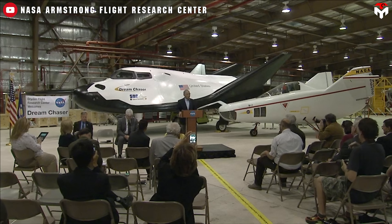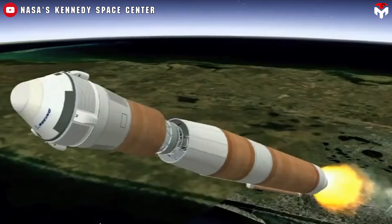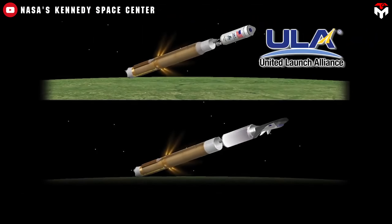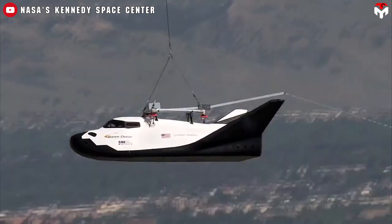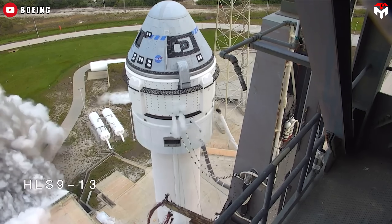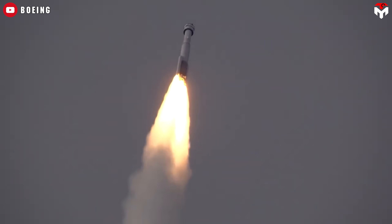Dream Chaser's journey really kicked off back in 2014, when Sierra Nevada Corporation (SNC) lost a lawsuit against NASA. The lawsuit stemmed from NASA awarding its coveted crewed spaceflight contracts to SpaceX and Boeing, leaving SNC out in the cold. A big reason? SNC was banking on its innovative Dream Chaser space plane — a sleek, winged vehicle reminiscent of the space shuttle — while competitors stuck with the more conventional, flight-proven capsule design. But as they say, when one door closes, another opens.